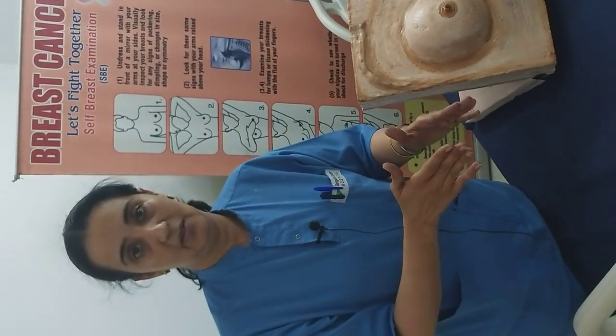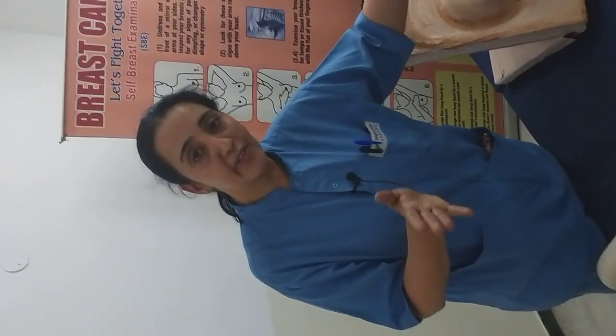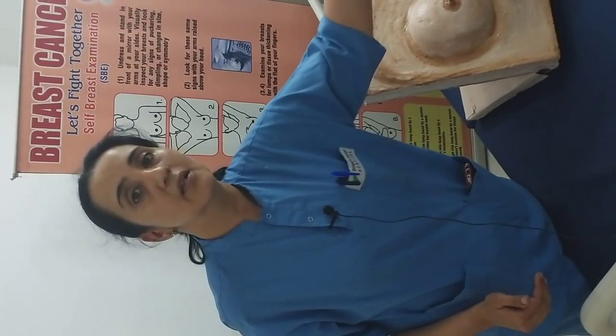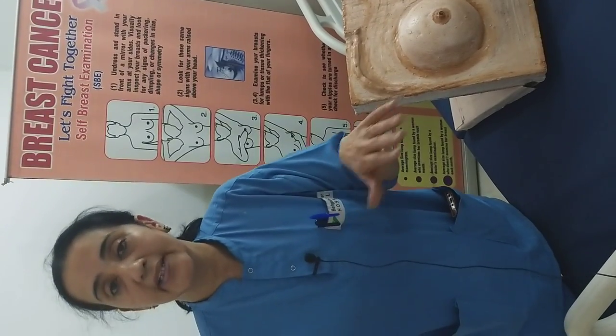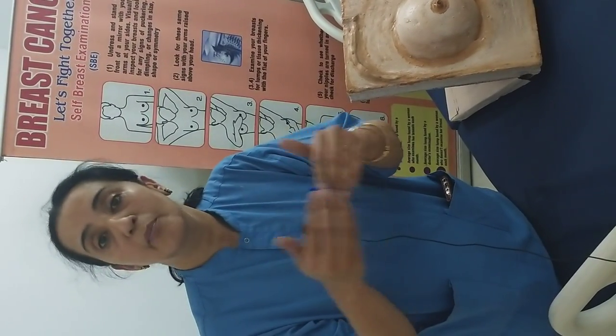All women who are menstruating need to do self-breast examination at the end of your period. So if you have a five-day cycle, do it after the five days. If you have a 45-day cycle, do it at the end of the last day after your menstrual period. That is the time when the hormones are at their lowest levels, so you can have a very clear picture of what lumps are present. Otherwise, during the month there are hormonal changes — the breasts can become lumpy because of increasing levels of oestrogen and progesterone, which occur normally during your menstrual cycle.